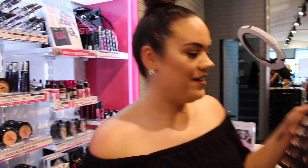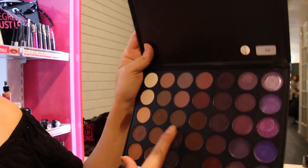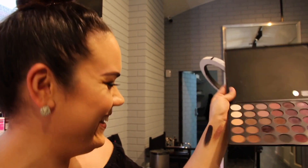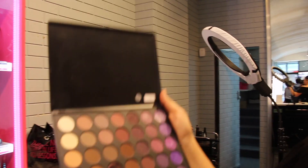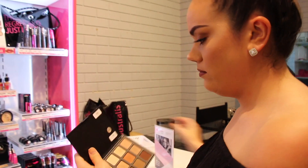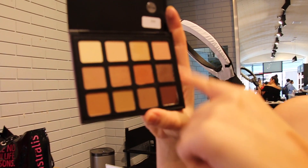Let's not forget Morphe palettes — these are $59. Look at all those shades: shimmer shades and matte shades. They also have smaller Morphe palettes at $38, which also have matte and shimmer shades.